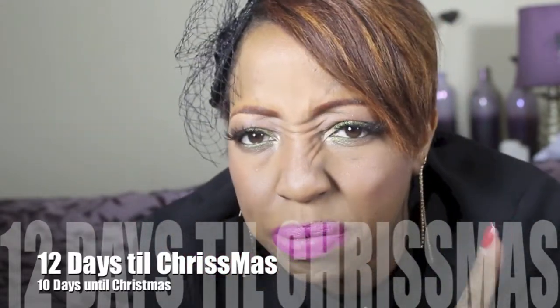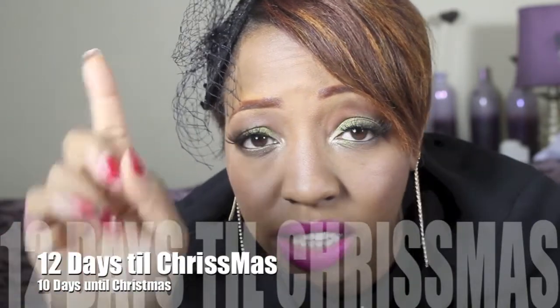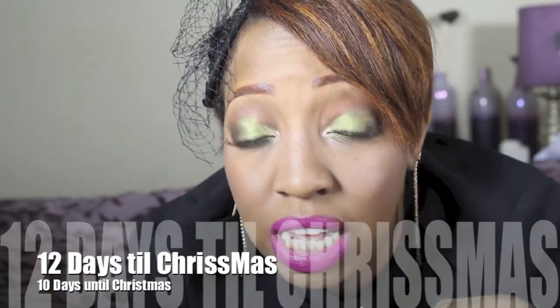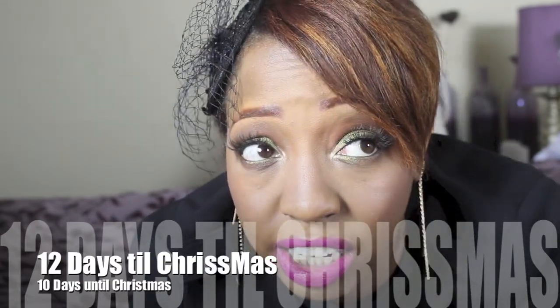and probably on my Instagram too. There are two pairs of lashes that I always wear. I need the brand and the number — if you can get them correct, you will be entered as a winner and will have a chance of winning today's gift.